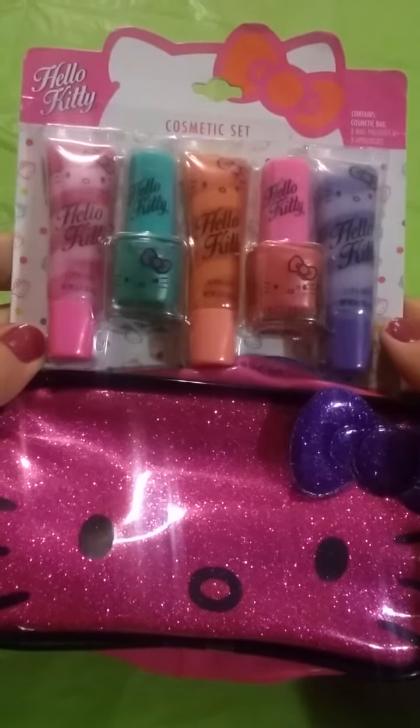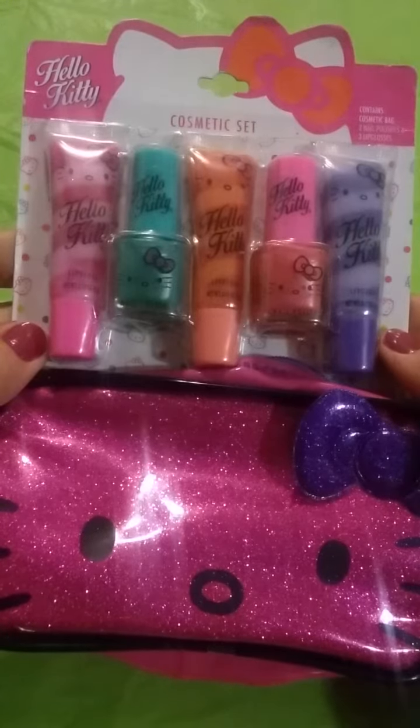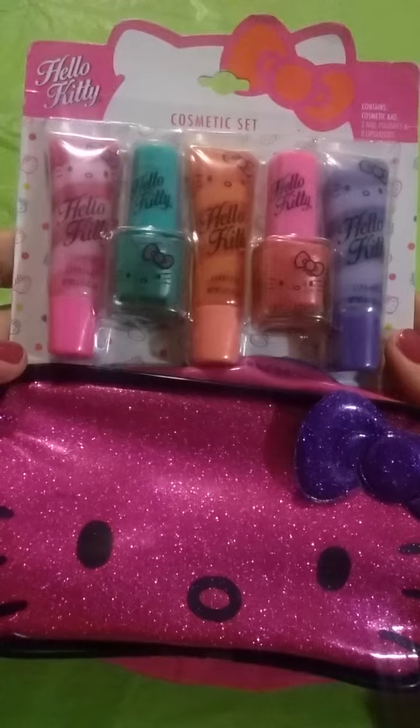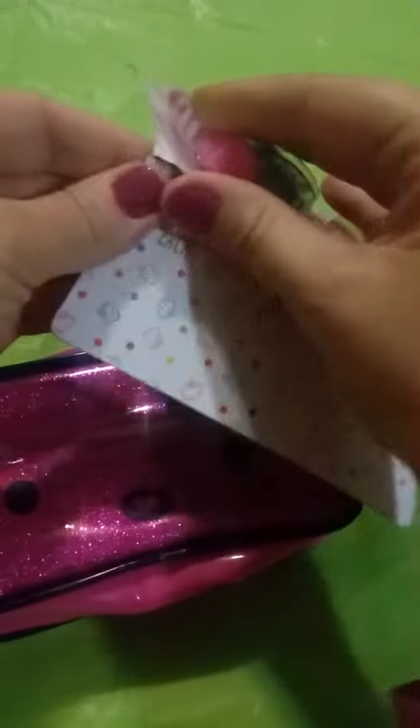Hello everyone, today I got this beautiful Hello Kitty gift set. It has a bag, three lip glosses, and two nail polishes. I just wanted to show you what's in it, so I'm going to open it.